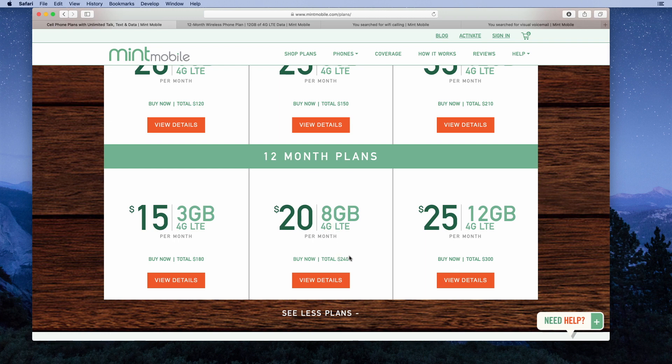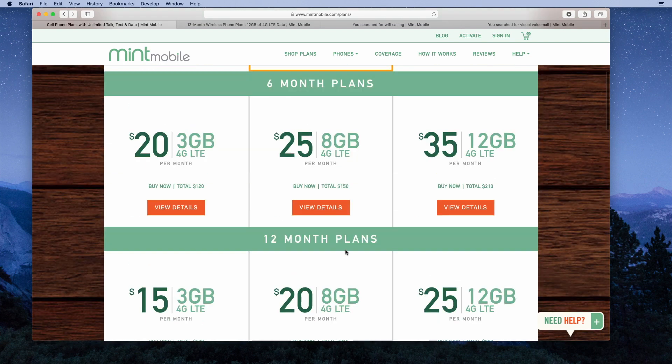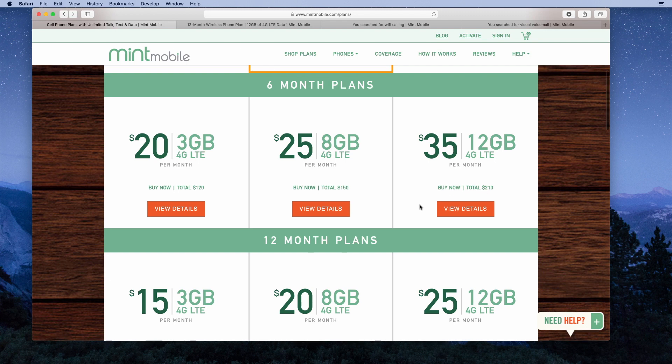If you don't want to pay for 12 months in advance, you also have the option to buy a six-month plan at a slightly higher price per month. The 3GB plan will be $20 a month, $120 total. The 8GB plan goes to $25, spending $150 for six months. The 12GB plan goes to $35 per month, or $210 for six months.